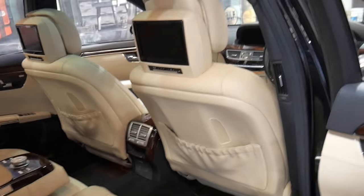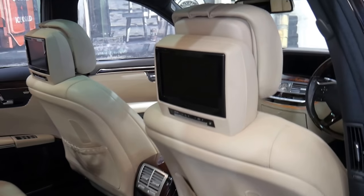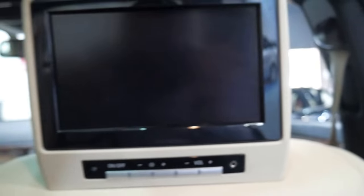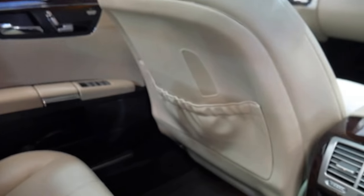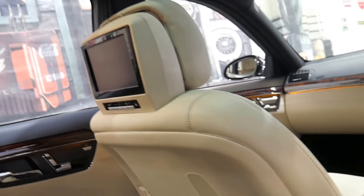It also has factory rear entertainment. It's got electric seats in the back as well as blinds — that's for your rear DVD. You also have controls in the back. The armrest isn't fixed, so it is a proper five-seater car. And it even has dual sunroofs.